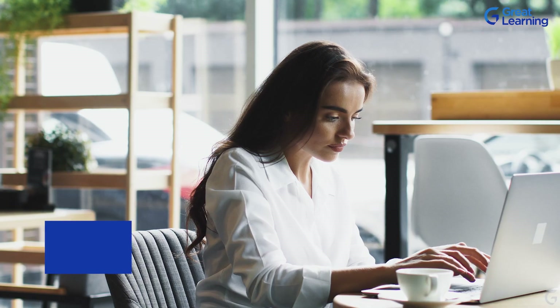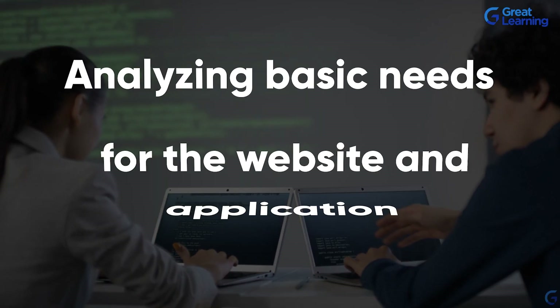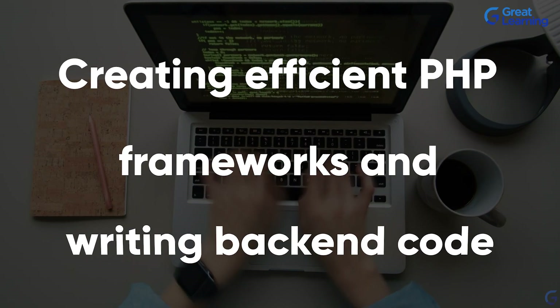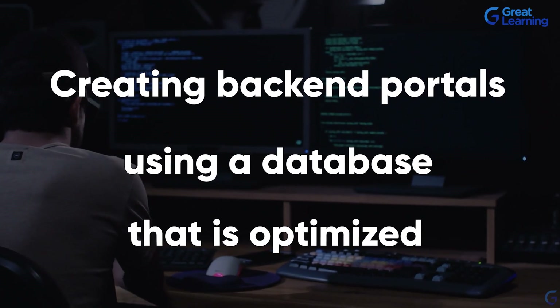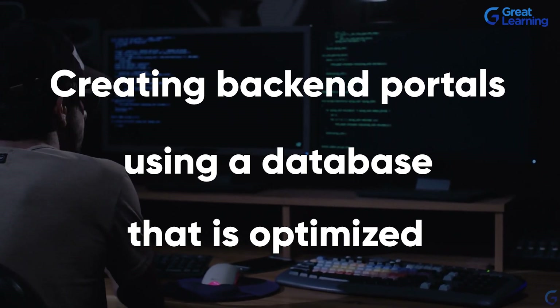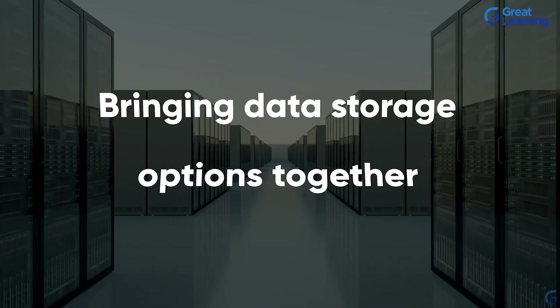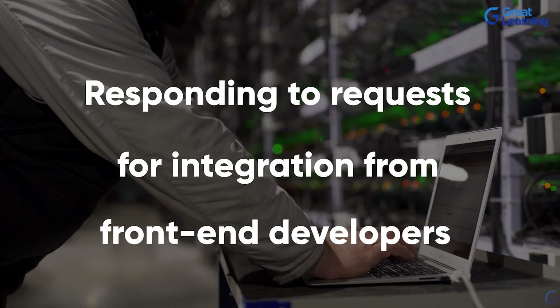The responsibilities of a PHP developer include: analyzing basic needs for the website and application, creating efficient PHP frameworks and writing back-end code, creating back-end portals using an optimized database, identifying and resolving application and code problems, bringing data storage options together, and responding to integration requests from front-end developers.